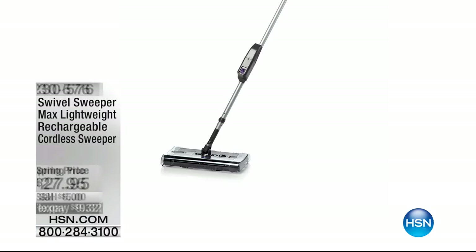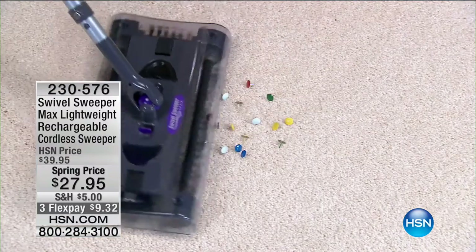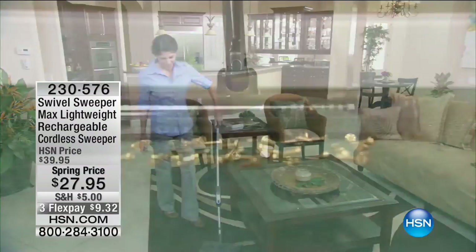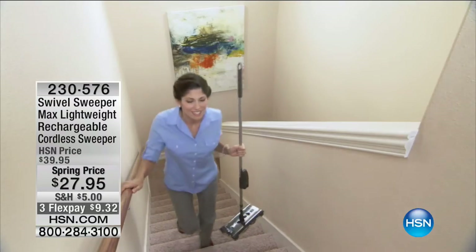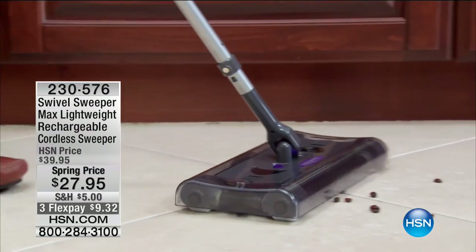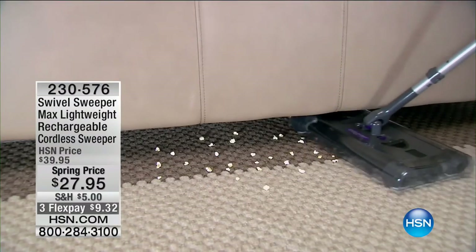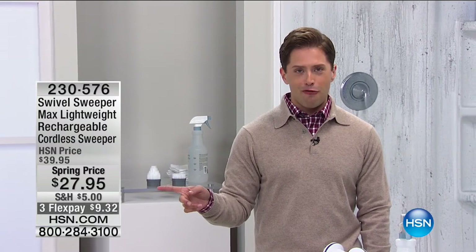Now — the Swivel Sweeper. Toss the broom, toss the dustpan. We're talking about going powerhouse digital with your sweeping, the same way we just did with scrubbing. This is the one where you never end up stepping on shards of glass because the dustpan didn't pick them up. It grabs cereal and coffee grounds that have gone way underneath the counter. Sweep the stairs, sweep the garage, sweep up the cat litter — all at the lowest price we've ever offered for the Swivel Sweeper 4.